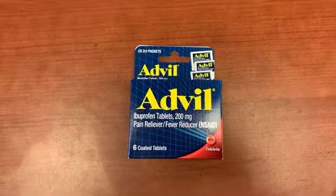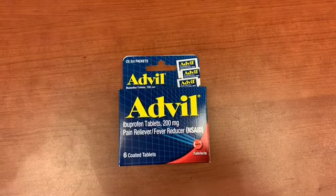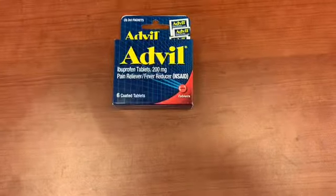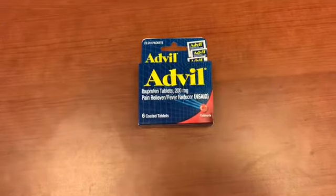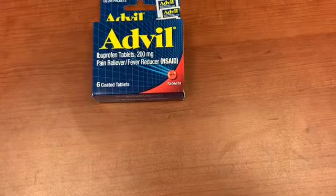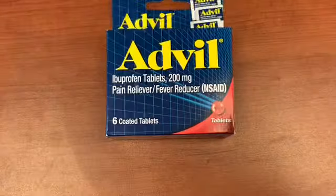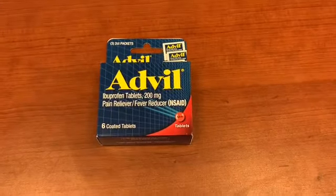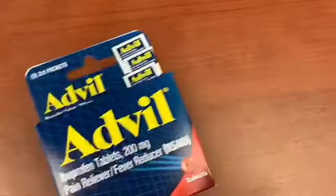If I had known this coupon scanned I would have cut all of them. The Advil coupon — it didn't come in the most recent insert; it came in one from a couple of Sundays ago. But that Advil coupon scans, so I'm going to cut the rest of those coupons for free Advil. It's a dollar off and it scans — free Advil with that coupon! I'll tell y'all about this Advil in a minute.